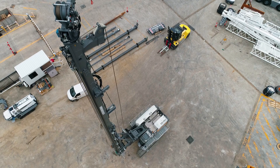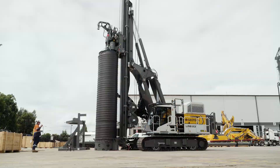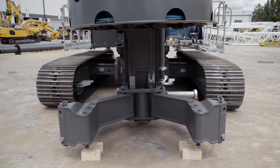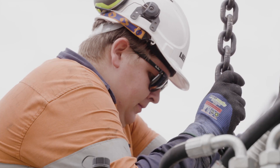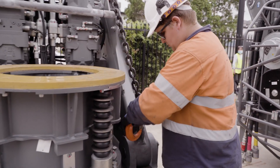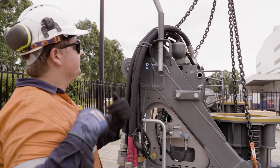The other features that we like is the quick adaptability of the different applications for the LRB. The machine can arrive on site and be up and drilling within two to three hours in any mode. Adapting the tooling on the carrier is a very simple and safe operation. It can be done with a minimal number of crew in a very short period of time.